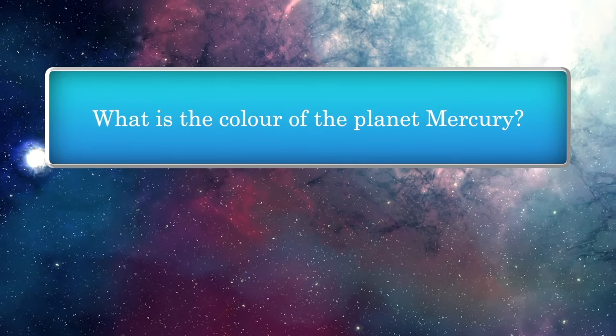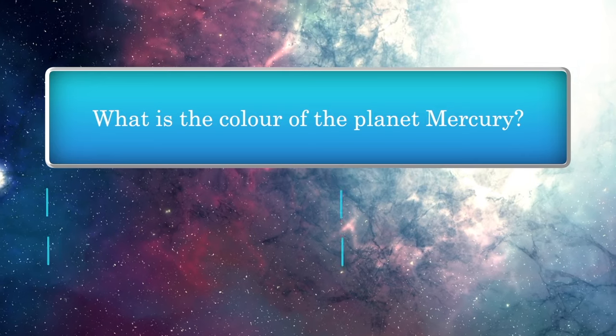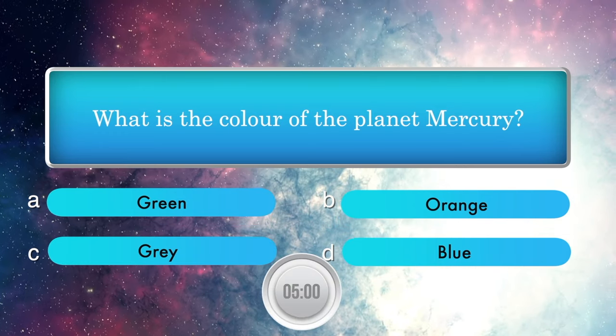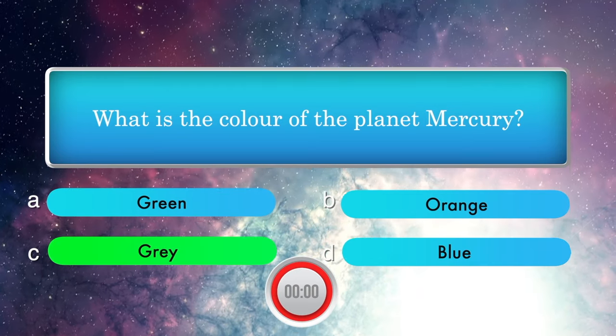What is the color of the planet Mercury? Options: Green, Orange, Gray, and Blue. Answer is Gray.